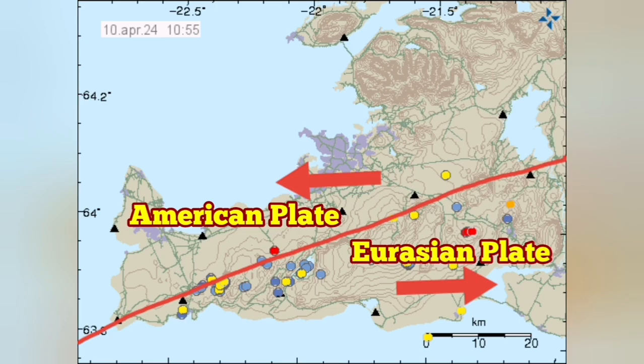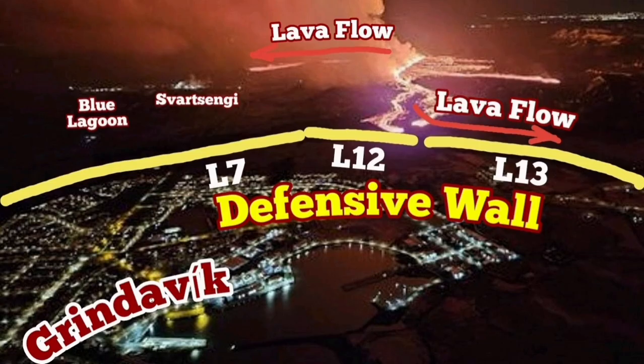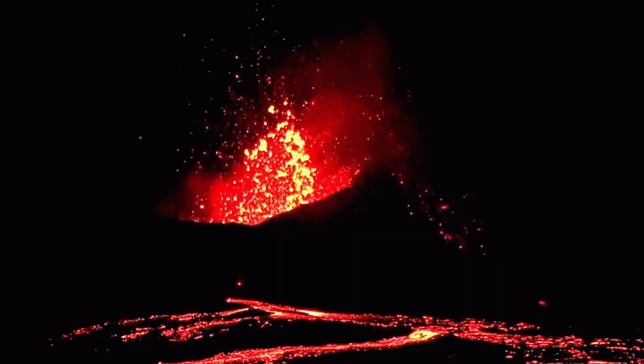Grindavík is the town which is in the Eurasian plate and was the victim of the earthquakes and some eruptions in the vicinity of it. We are trying to protect it, but the development of the shattering of the volcano and a sudden surge in the lava probably saved it in an unexpected way.